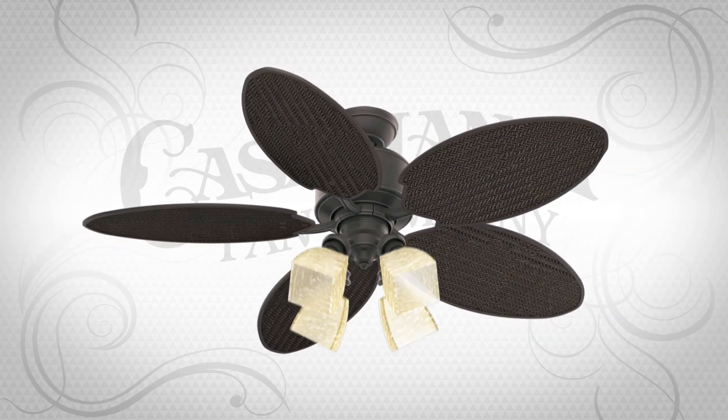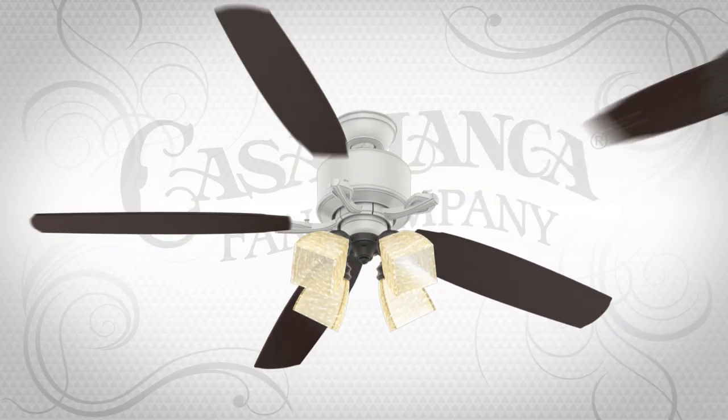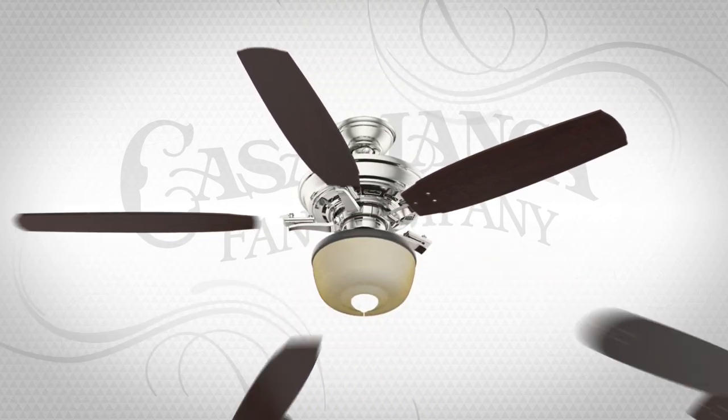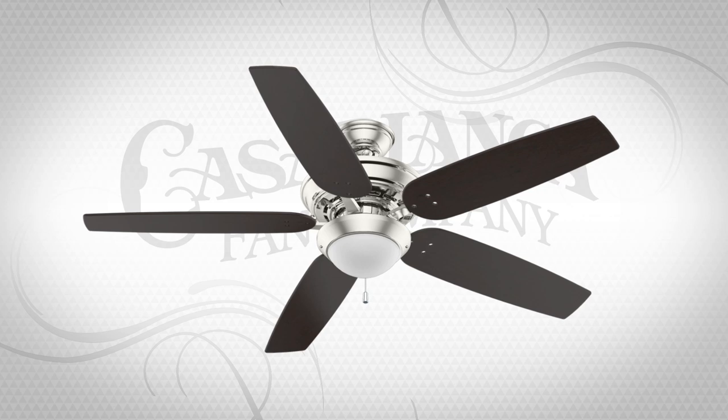Now with Custom Casablanca, we're able to provide more customization options in just a few simple steps, making it easy for you to create the perfect fan to complement your home.